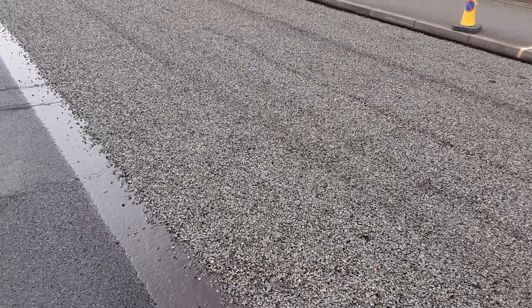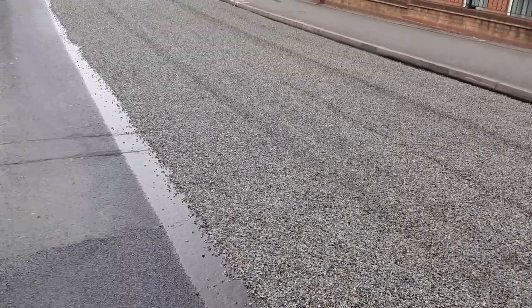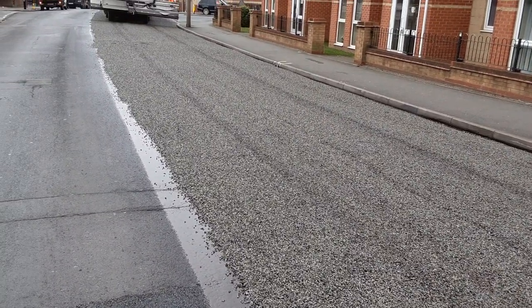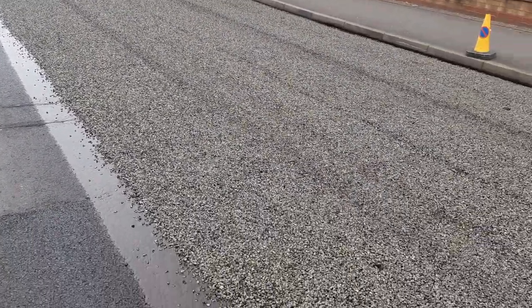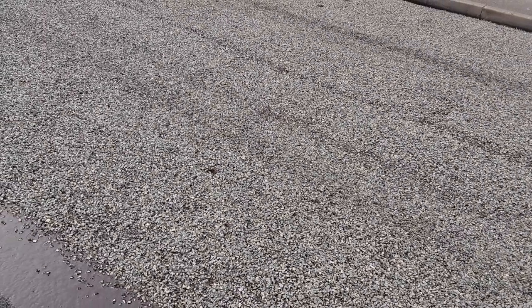This is what you call a ratanet dressing — there's a 10mm first layer and then it gets followed by some 6mm. You get double dressings where they put another layer of binder on top and then some 6mm chippings, all put on according to the spec.